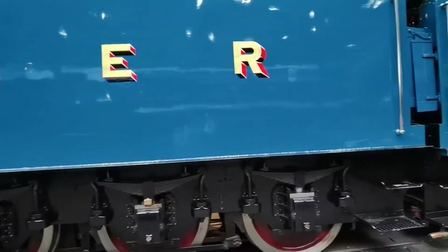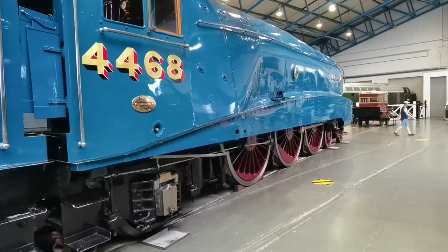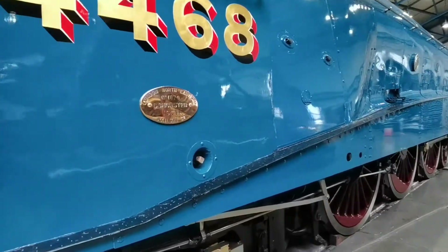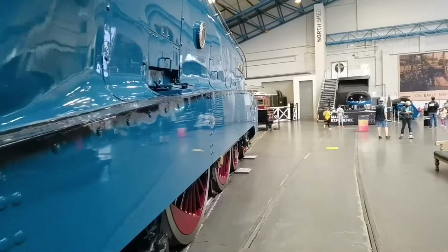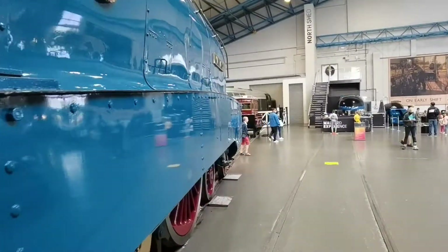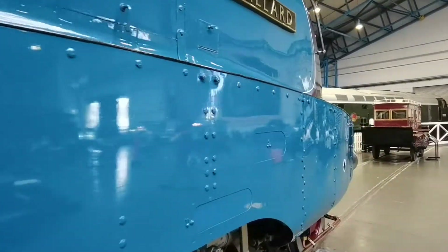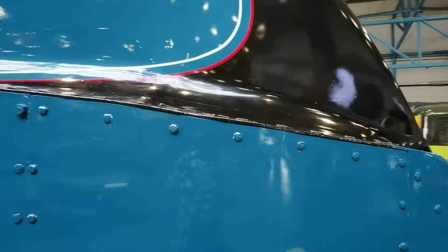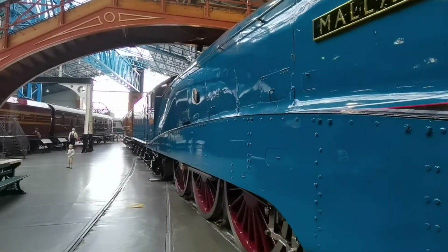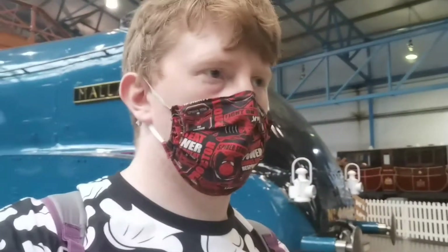And it's LNER Royal Blue livery with red wheels. It was made just down the road in Doncaster. LNER are still proud of their Doncaster roots to this day, because when I went on to the station their brand new high speed train, the Azuma, is based out of Doncaster. But without this train we wouldn't have the Azumas of today.